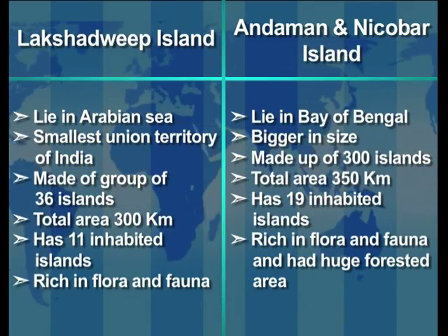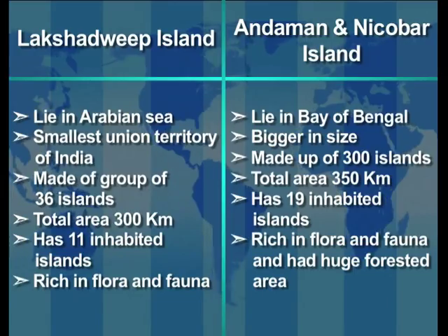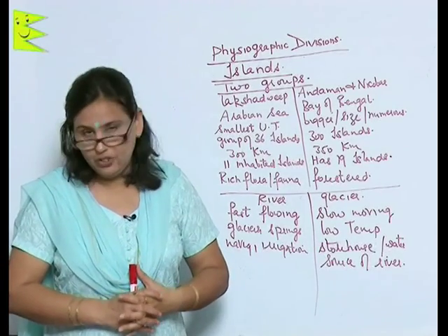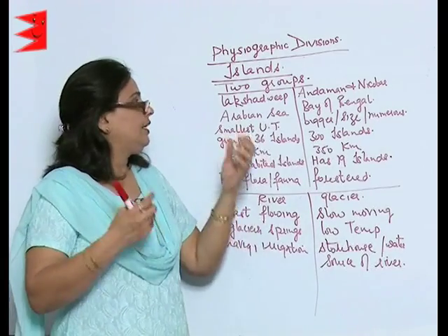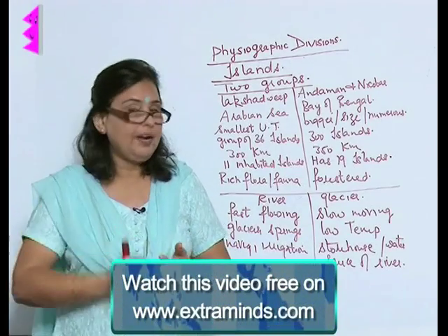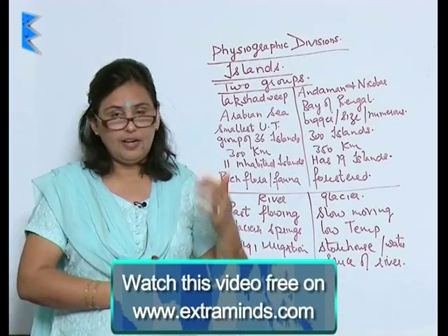The Andaman and Nicobar is not only rich in flora and fauna but also has a vast stretch of forested area. This was all about the two island groups in India. With this, you are now familiar with the six major physiographic divisions of India: the plains, the mountains, the plateaus, the islands, and the desert.